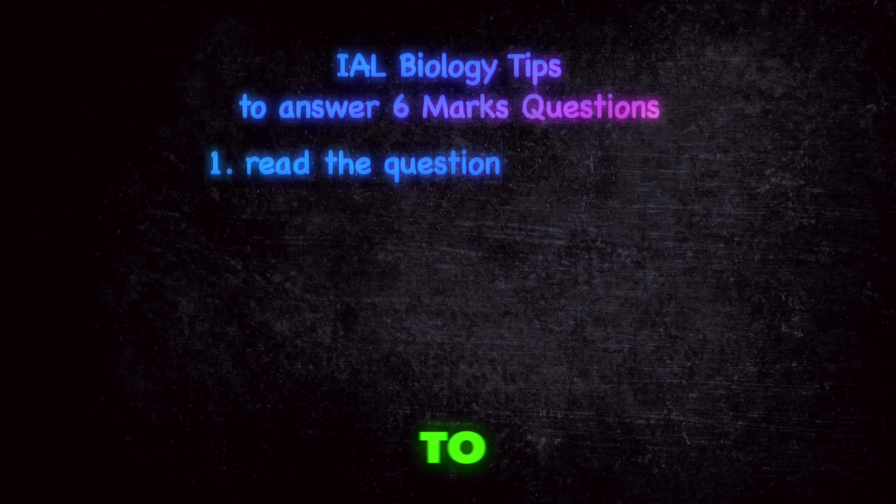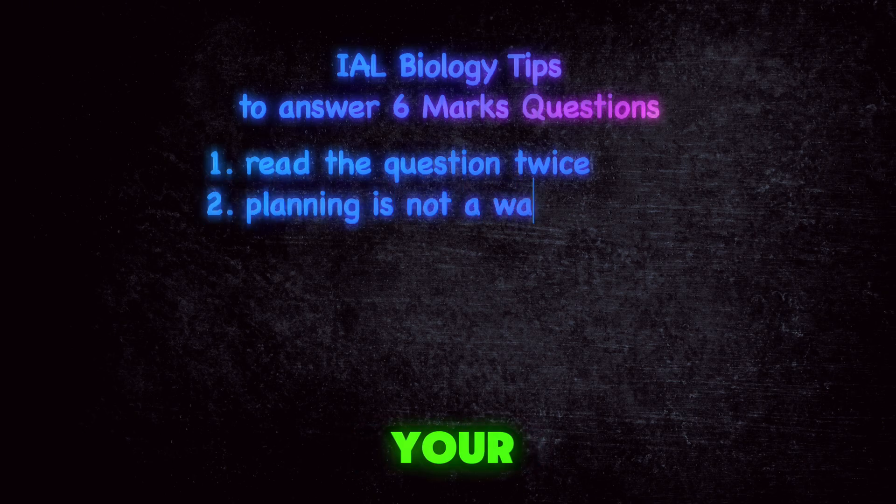My number one tip is to read the question more than once to ensure that you completely understand it. Second is to plan your answer.